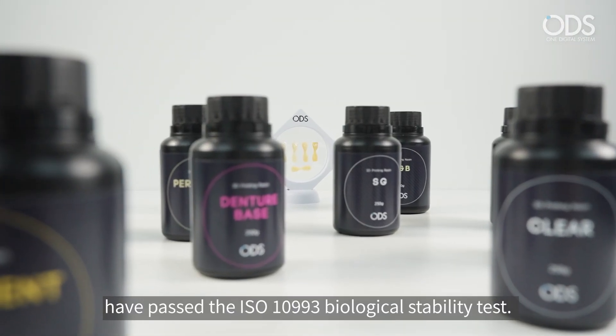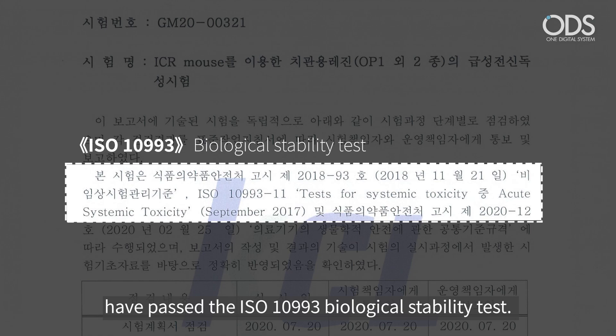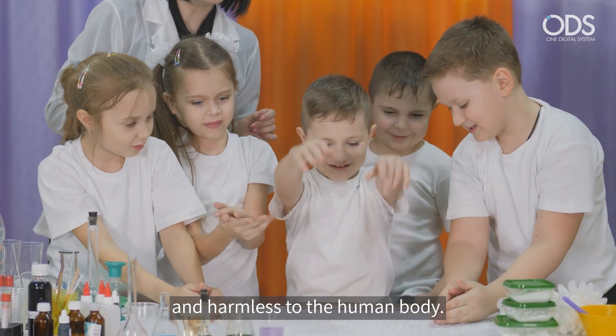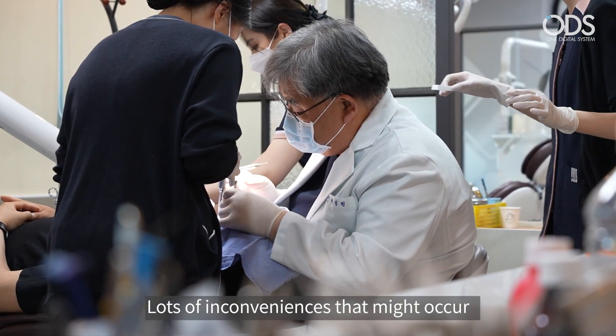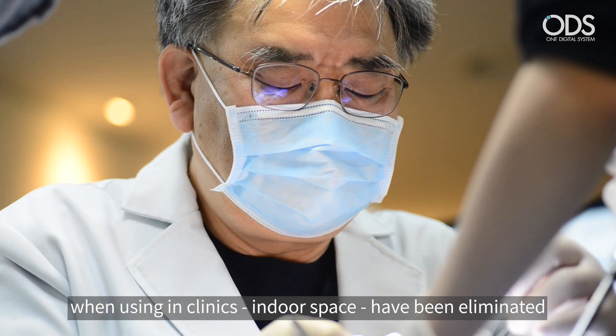Fifth, ODS resins have passed the ISO 10993 Biological Stability Test, so they are biocompatible and harmless to the human body. Therefore, ODS resins have no skin trouble and almost no odor. Lots of inconveniences that might occur when using resins in a clinical indoor space have been eliminated.